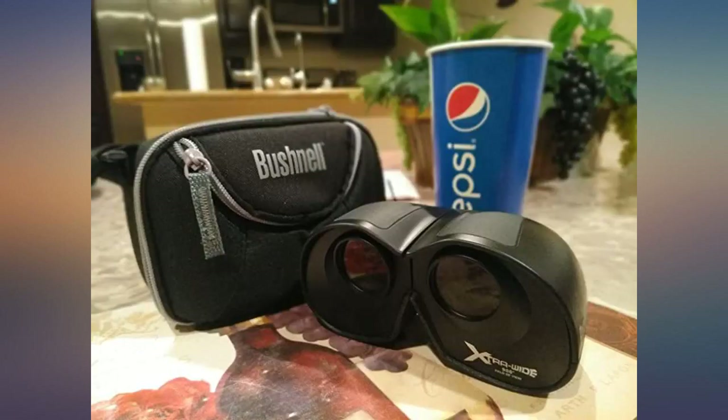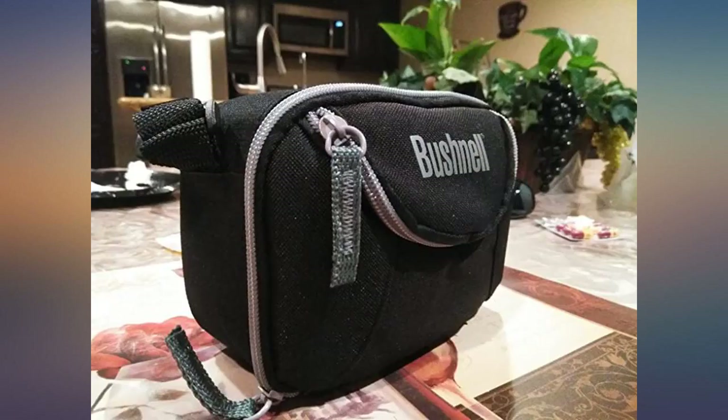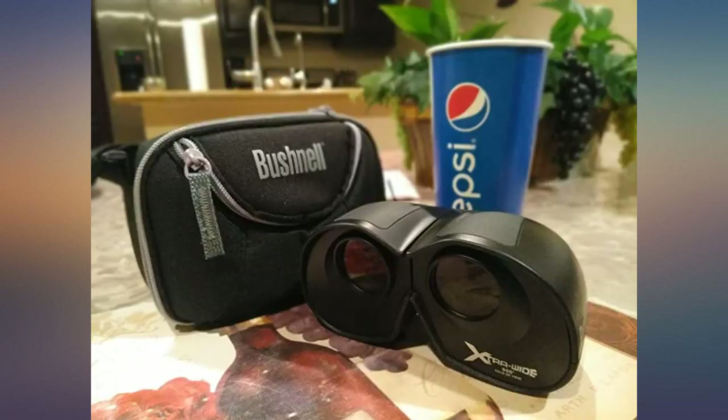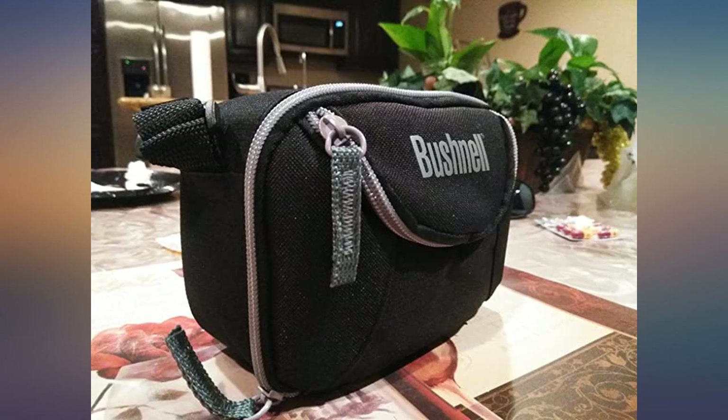I also used it to watch a play in a large auditorium. I sat about 150 feet from the stage and it was great. I could see the whole stage without having to move the binocs back and forth. Good magnification. Thank you Bushnell.